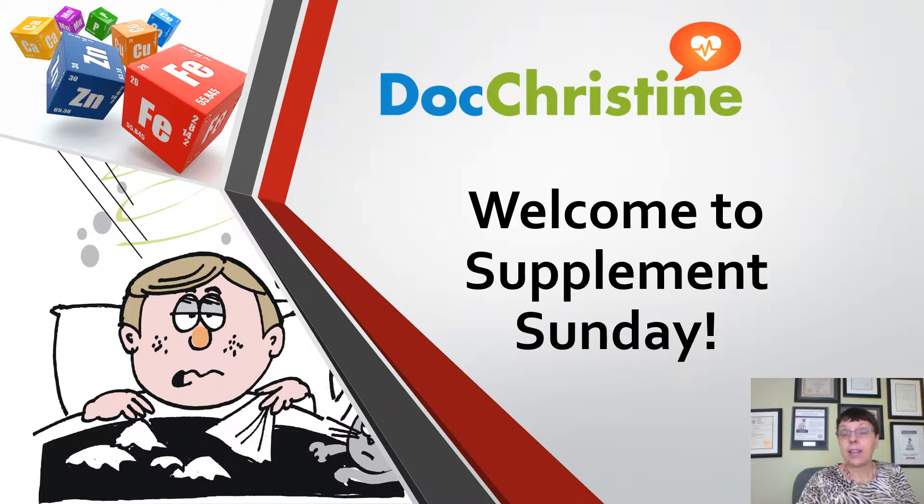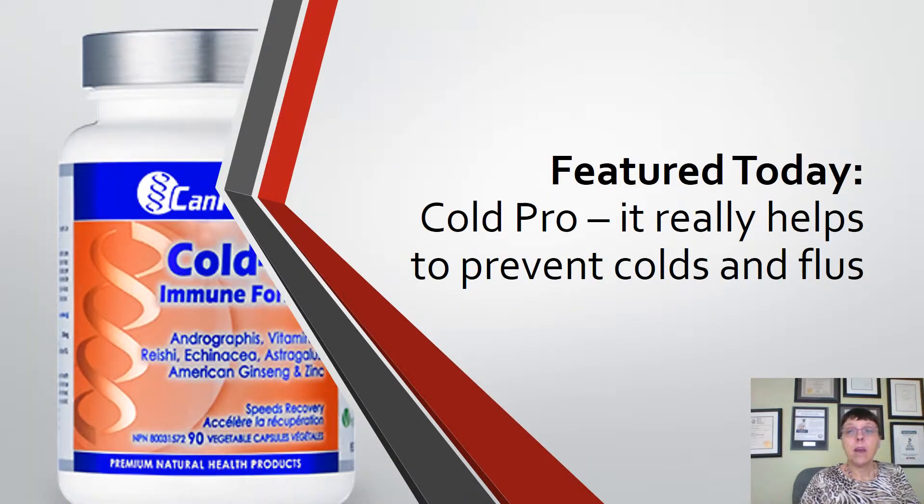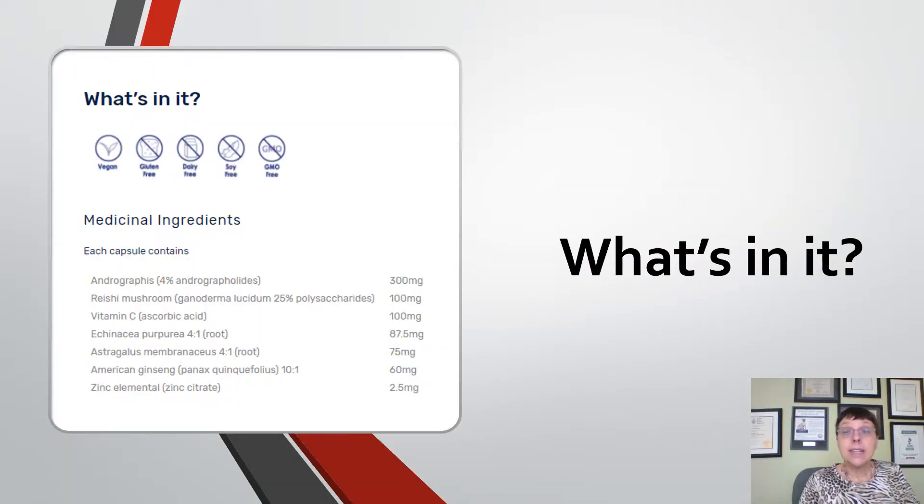It is interesting and fascinating. Cold Pro really helps to prevent colds and flus. It is a mixture of seven different ingredients that supplement each other to get you the results you are looking for, which is not getting a cold when everybody around you has it.